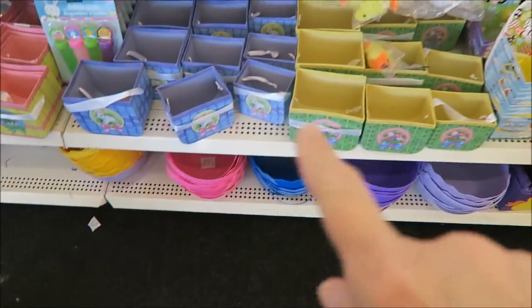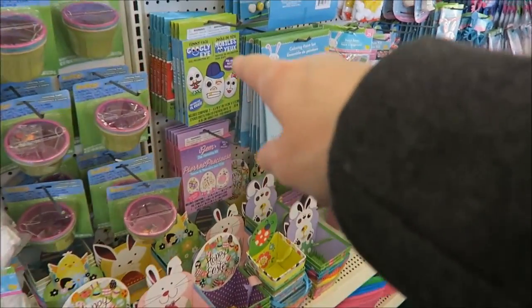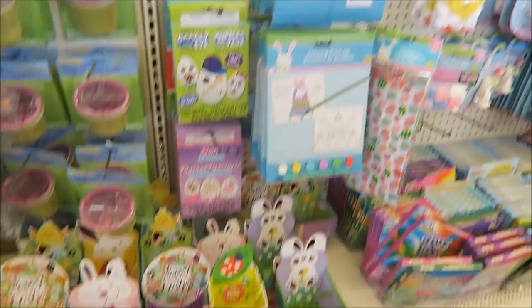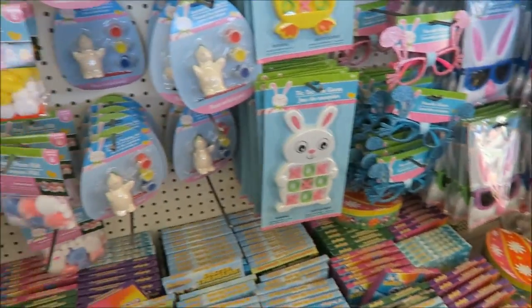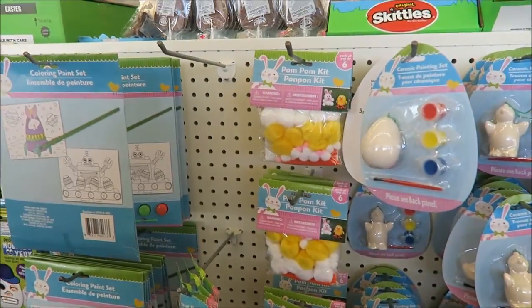They have boxes that you can put stuff in this year. Look at that googly eye. You can get wacky hats that you can dress your eggs up. All kinds of craft stuff to keep the kids busy. A pom-pom kit.